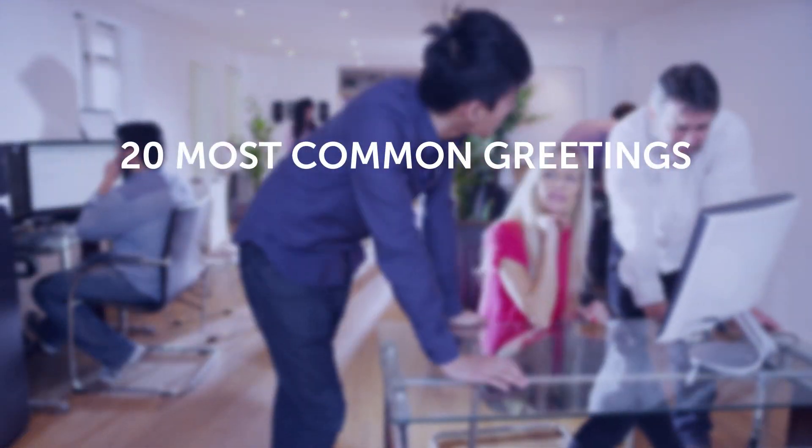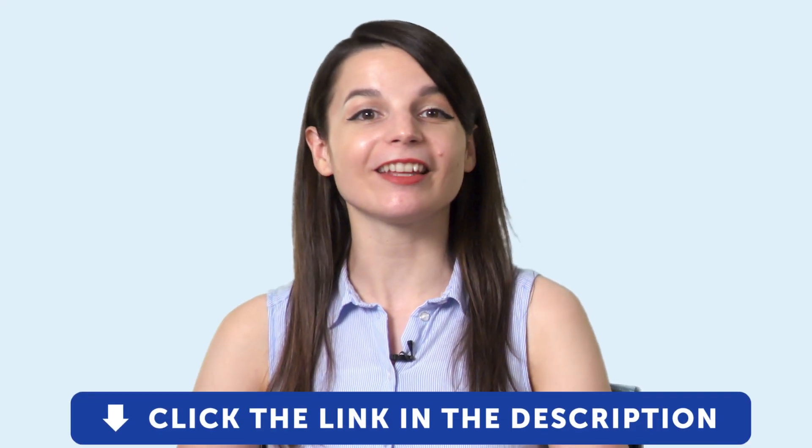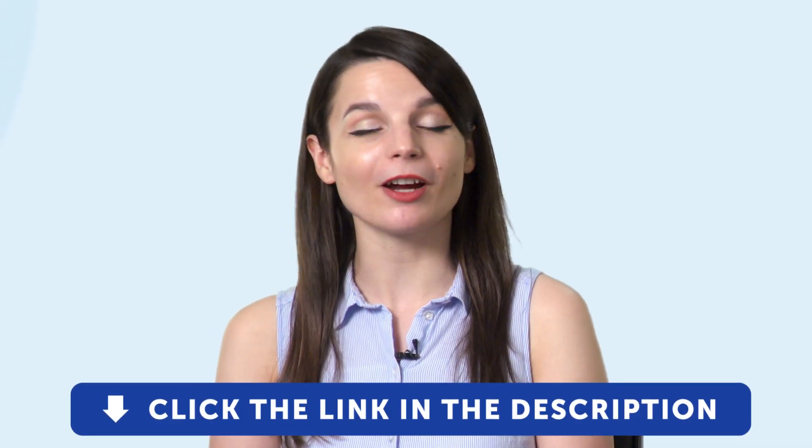You'll learn the 20 most common greetings, phrases, and questions for business meetings. To get your free resources, click the link in the description below right now. They're yours to keep forever.